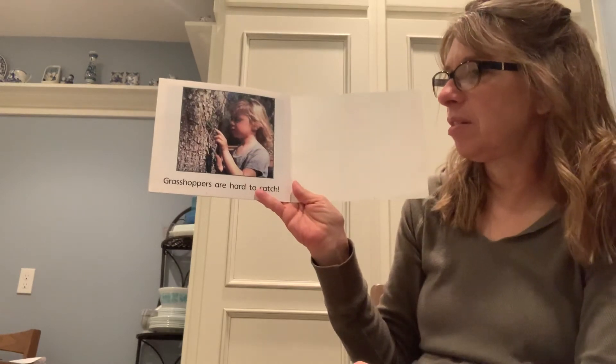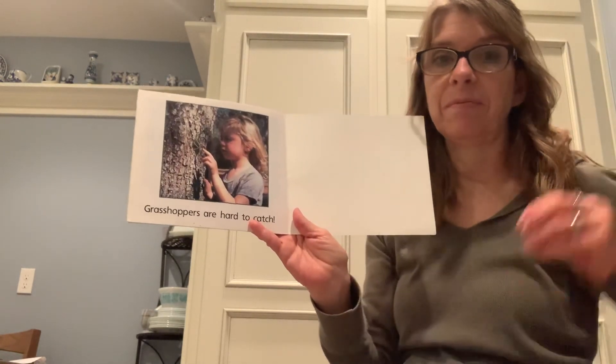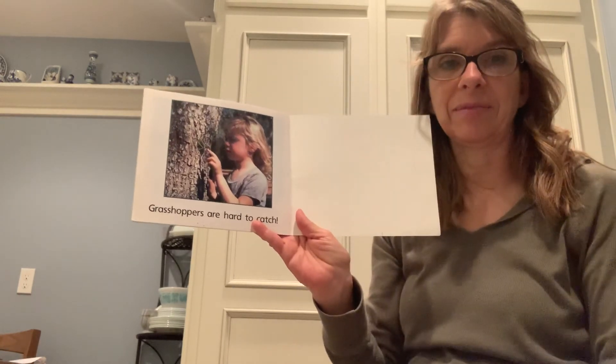Grasshoppers are hard to catch. That is true — as soon as you think you're about ready to catch one, they hop away.